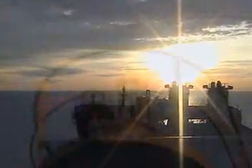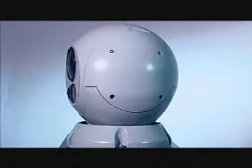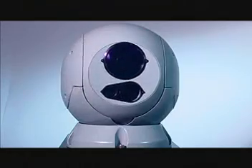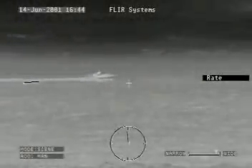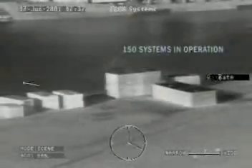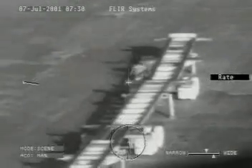FLIR Systems Sea FLIR Multisensor Stabilized Thermal Imager is your powerful ally. In all types of weather, Sea FLIR is able to perform a myriad of maritime safety and surveillance operations. Sea FLIR is the most advanced, compact and versatile Multisensor Thermal Imager available. With over 150 systems already in operation, Sea FLIR is setting new benchmarks in maritime thermal imaging.